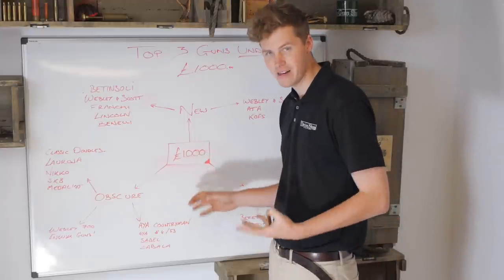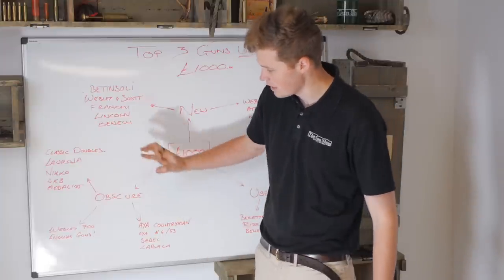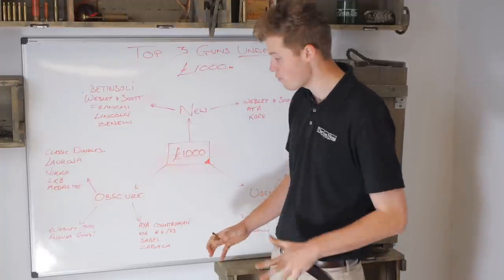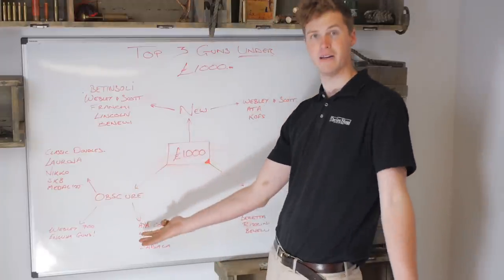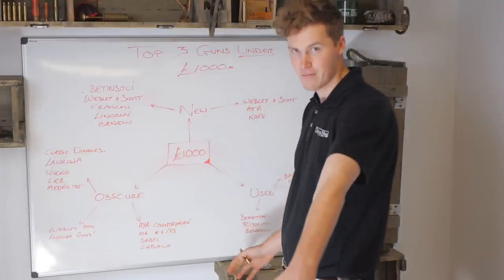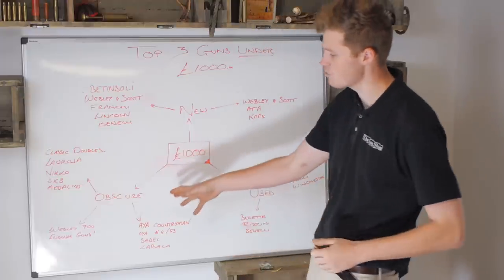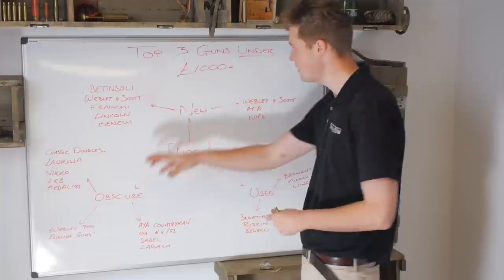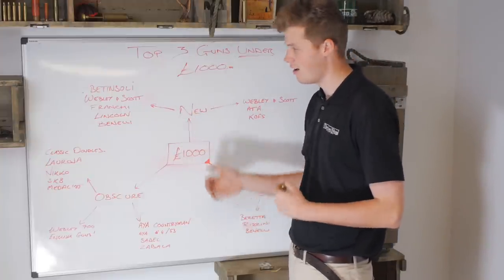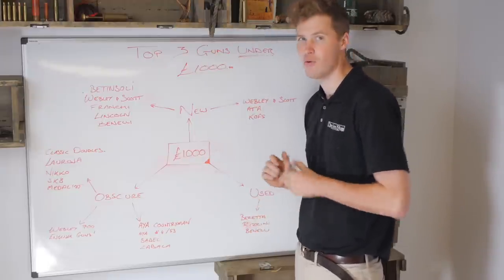Obscure - this is probably my favourite category of the lot. You have side-by-sides: the Spanish stuff, the AYAs, the Sables, the Zabalas, and the English stuff. The Webley 700 always comes out top for under £1,000 for me - solid as a rock, you could never break them, and they're made in England. But English guns generally - that Henry is a case in point. An absolutely stunning gun for £500. Yes, you have to look after them a little bit more and they're not quite as versatile as some of these over-and-unders or semi-automatics, but the joy of ownership - a bit like a classic car - probably overrides all of that. You can get it out of the cabinet and fall in love with it a little bit more every time.